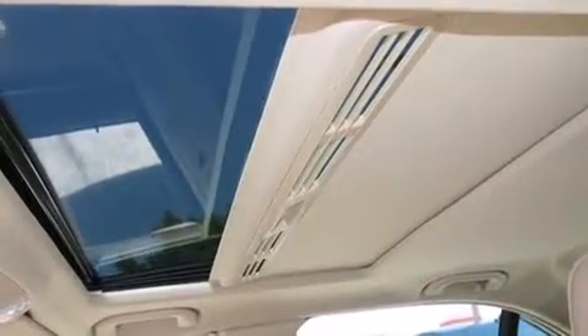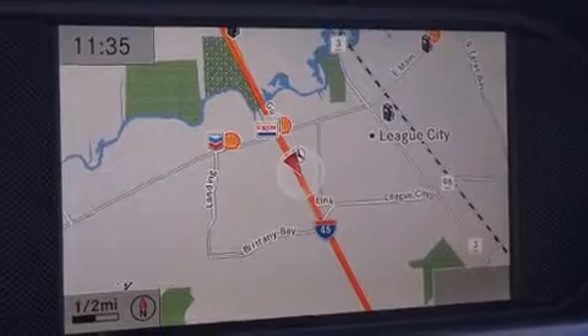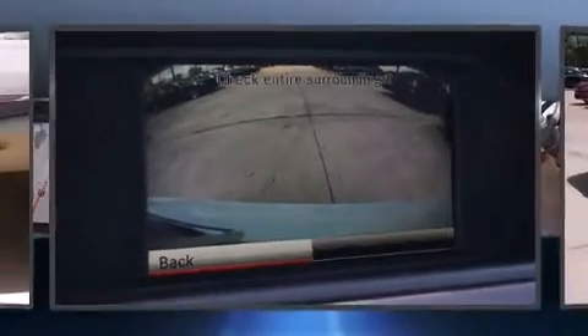Mercedes-Benz prioritized comfort and style by including an automatic dimming rear-view mirror, automatic dimming door mirrors, front dual-zone air conditioning, power moonroof, and power windows.